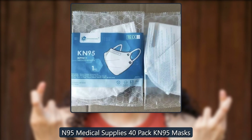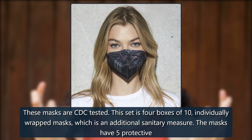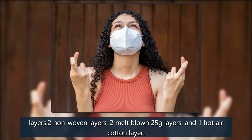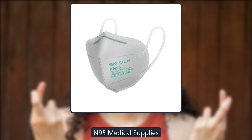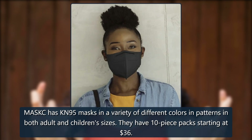Vita N95 Medical Supplies 40-pack KN95 masks. These masks are CDC tested. This set has four boxes of 10 individually wrapped masks, which is an additional sanitary measure. The masks have five protective layers: two non-woven layers, two melt-blown 25-gram layers, and one hot air cotton layer. $55.